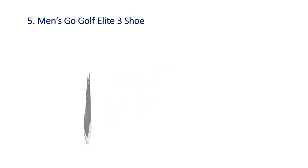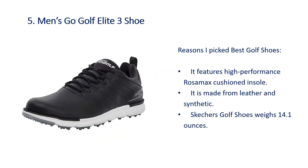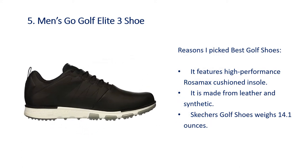Number 5: Men's Go Golf Elite 3 Shoe. Reasons I picked this — it features a high performance Rosa Max cushioned insole, it is made from leather and synthetic, and the shoe weighs 14.1 ounces.